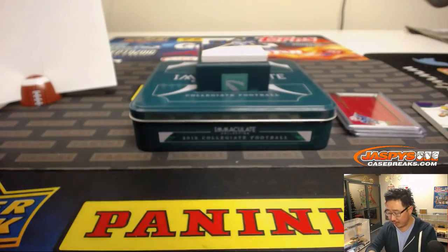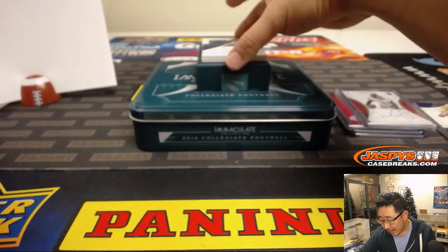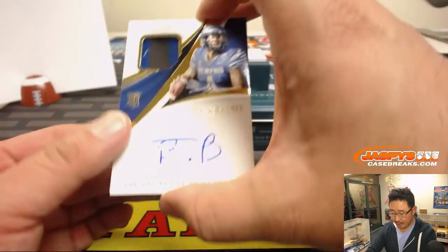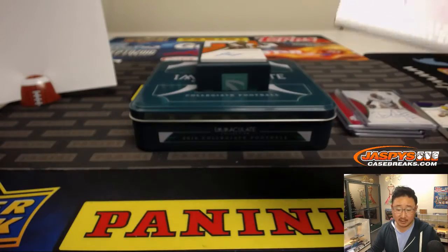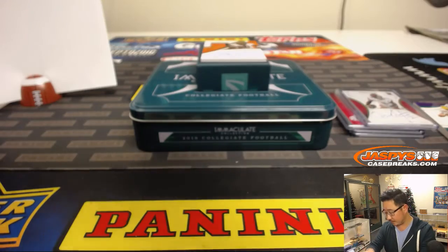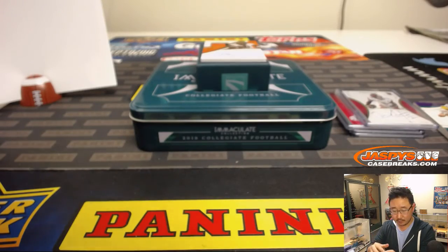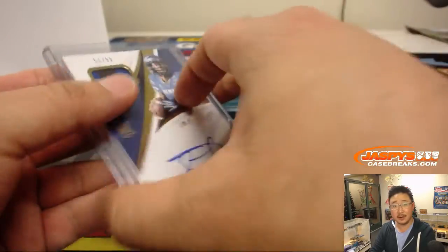Tried to trade, couldn't trade — mojo on that one. Out of 99, two-color jersey and autograph — that's Riley Ferguson, 51 out of 99, this Tiger going to Ed Aarons. Last spot mojo hitting for Ed. There you go. Merry Christmas, Ed.